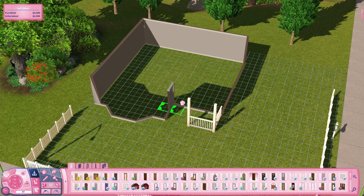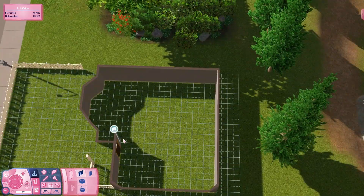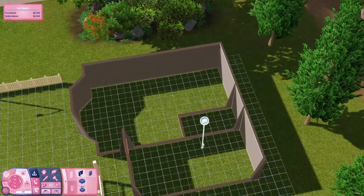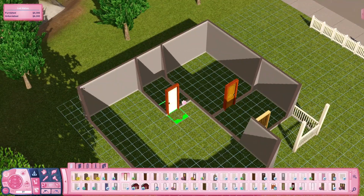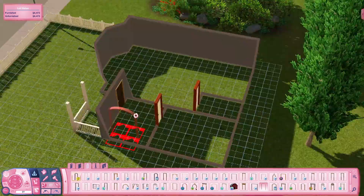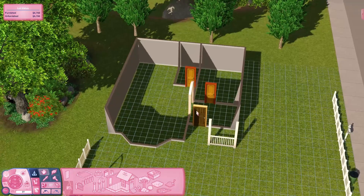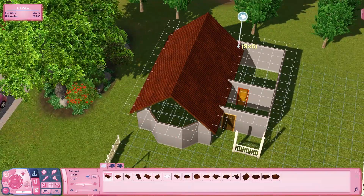So let's get into this week's build — a bit of a small one this week, especially compared to last week. This is the Cheerful Cottage. It is on a 20 by 20 lot and it is one bedroom, one bathroom — kind of out of the price range for a starter home but kind of perfect for a sim who is just starting out their new life, maybe a second-generation sim taking some of their parents' money.